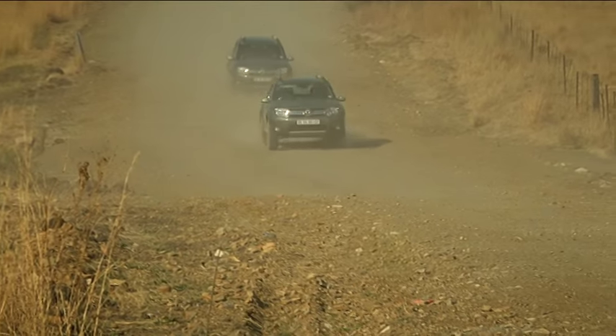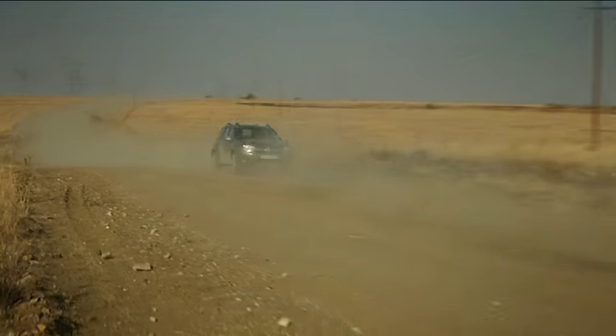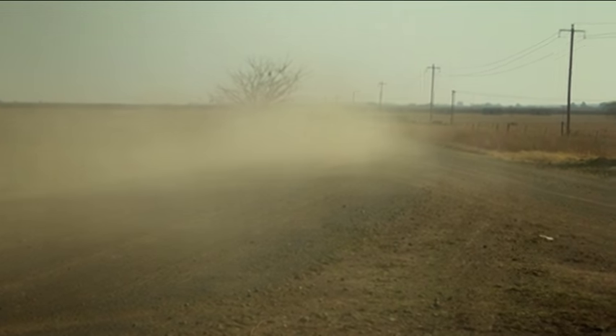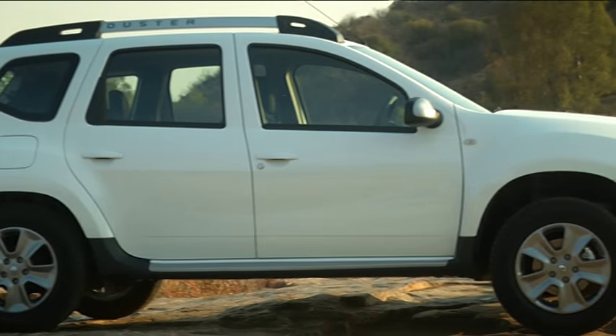The Duster is exactly what you see — it's an unpretentious, affordable entry point into the SUV lifestyle. It has the space and capabilities of a conventional SUV, yet brings it at a price point which is really attractive. We think it's going to go from strength to strength with the new model.